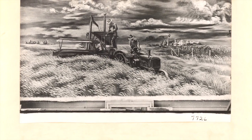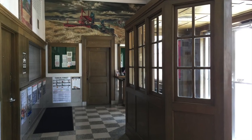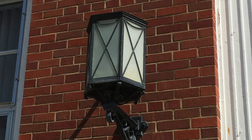Here's the original black and white photograph when the artist completed it in 1940. And leaving this handsome wooden and glass vestibule, we have decorative lamps on either side of the front entrance.